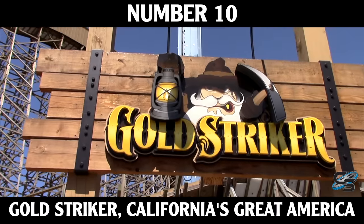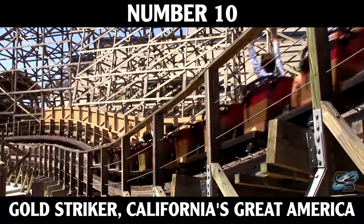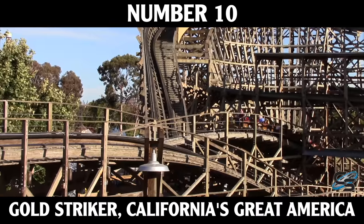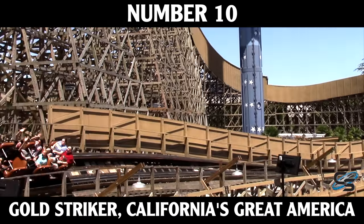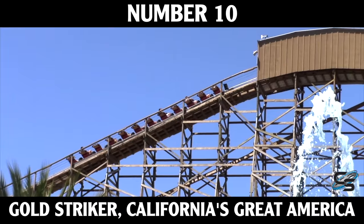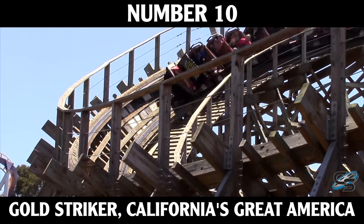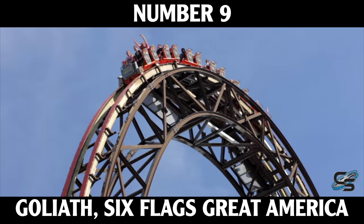Kicking things off at number 10 is Gold Striker at California's Great America. The ride opened in 2013 and is one of GCI's best rides in my opinion. Most of their wooden roller coasters feature big sweeping overbanked turns and small ejector bunny hops, and that is certainly the case here. It's an awesome twister layout located right at the front of the park, and as an added bonus they enclosed the first drop so it's completely in the dark — done for soundproofing, but it's definitely another element that makes this ride fantastic.